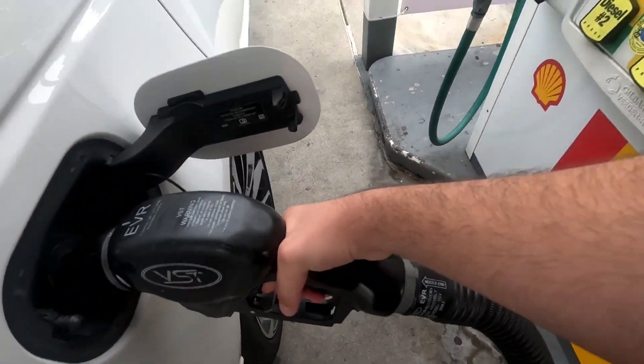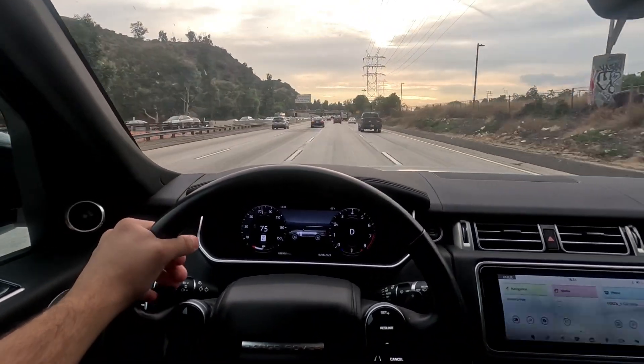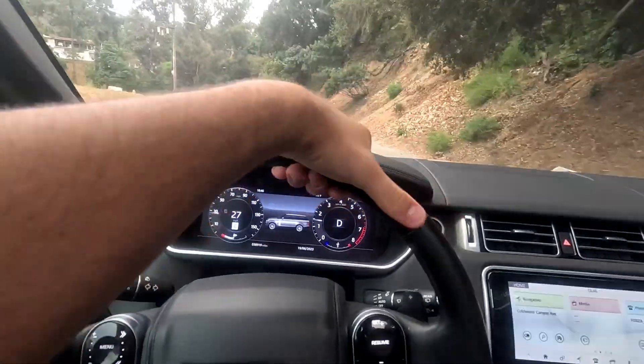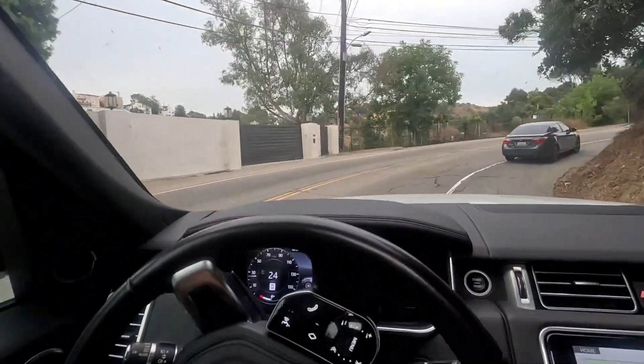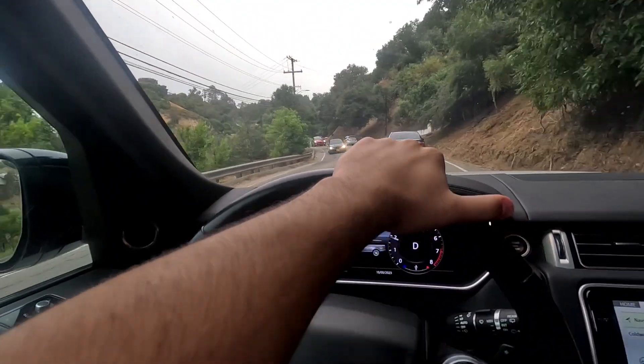We just pulled up to the gas station, we're gonna get some gas and hit the road. I'm hoping that I will see some supercars or hypercars in Beverly Hills, but we will see. I love driving on these canyons — this is not the right car to drive on canyons but I love it. We have like a 10 or 11 minute drive and we're there — we're in Beverly Hills!